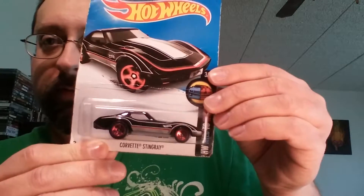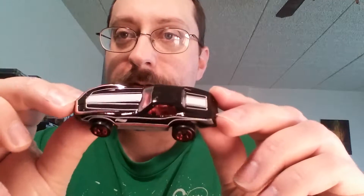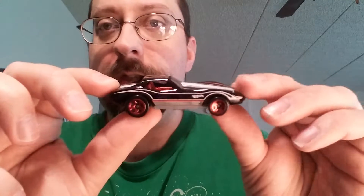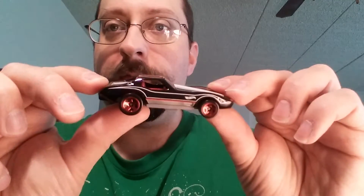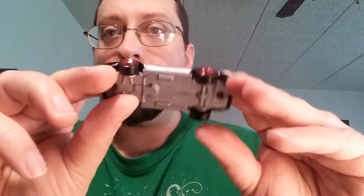My next one I have here is the Corvette Stingray. You can see that's how I bought it, just like that. So I'm going to open this one up — much easier to open up. I like Corvettes, of course. Oh, I like that design there, that's a really nice design. Looks like red interior as well. Yeah, red interior, red rims. Very nice looking car. I like that car a lot.